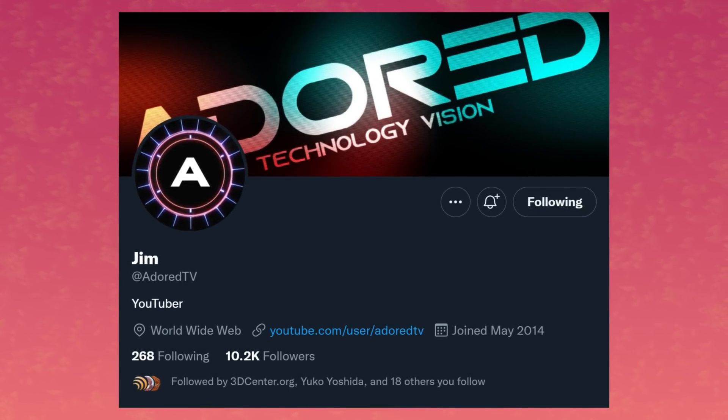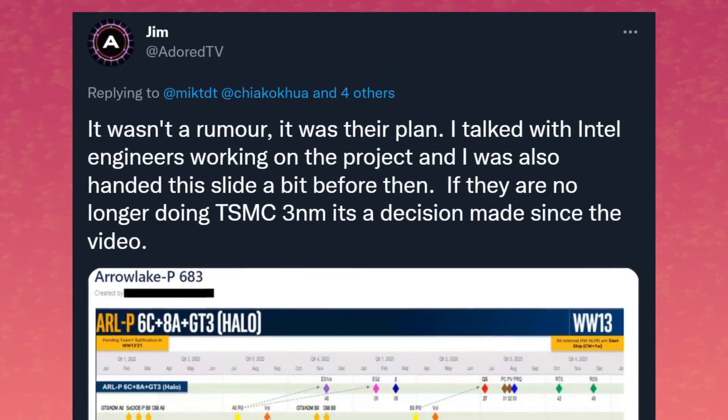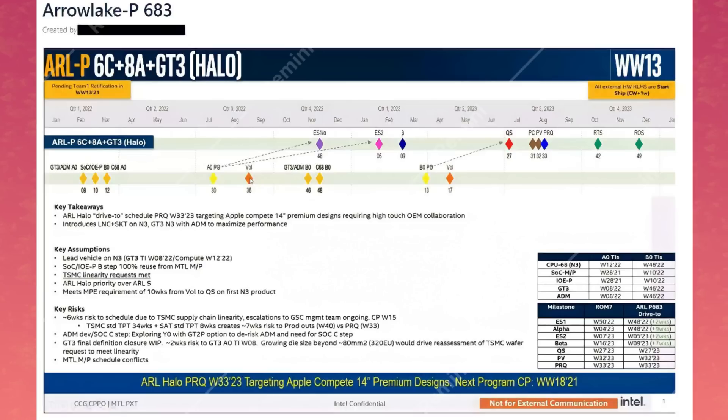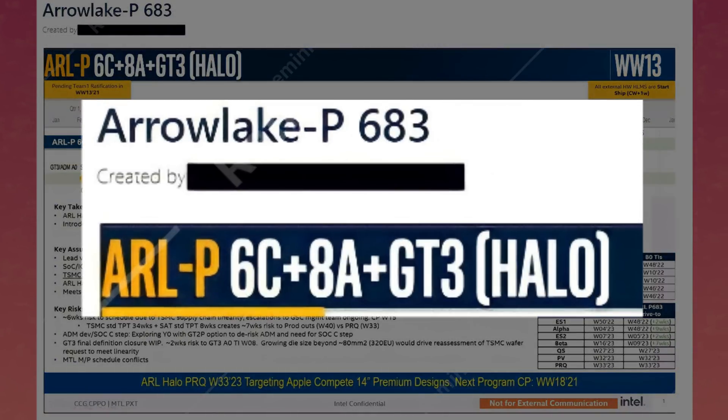Enough about the interconnect lesson — let's talk Arrow Lake, the 15th generation of CPUs. Fellow YouTuber and leaker Jim from Adored TV just shared a slide from Intel, and wow, do they have ambition. This is the slide in question, and it's for the Arrow Lake P683. The 683 here refers to six performance cores, eight efficient cores, and GT3 graphics. The halo mentioned here is probably because it will be the focus of Arrow Lake.